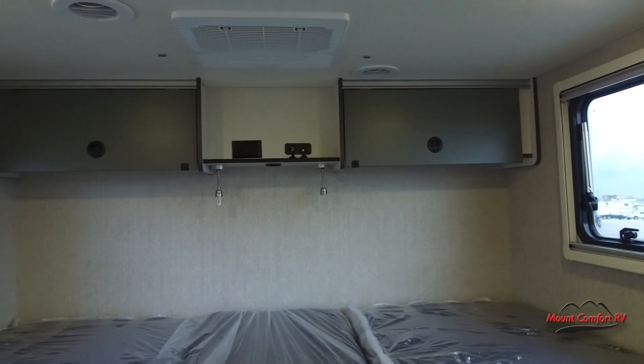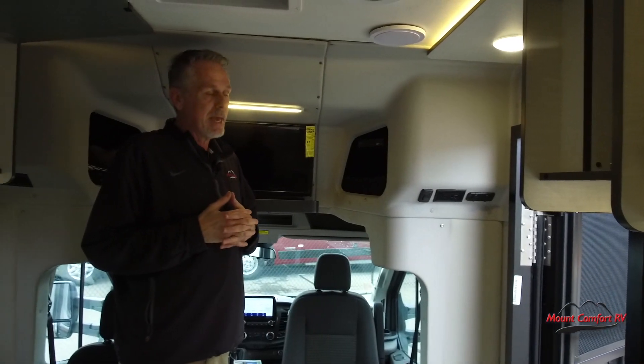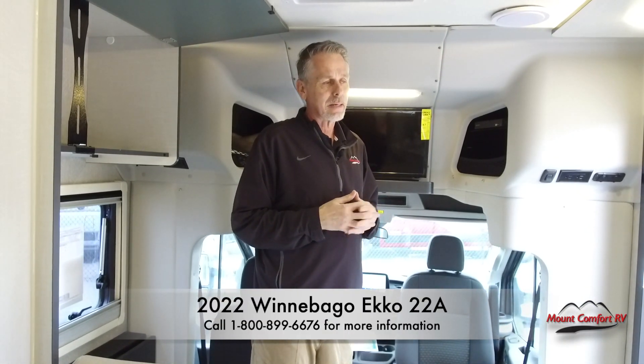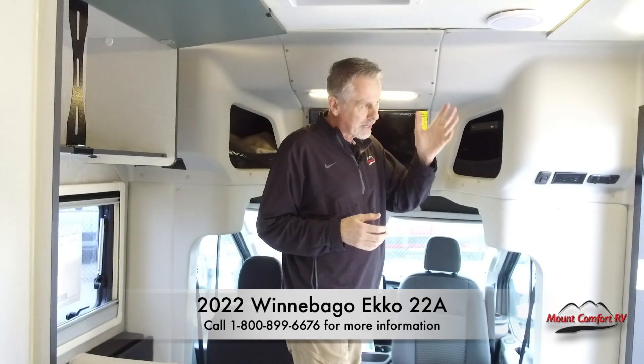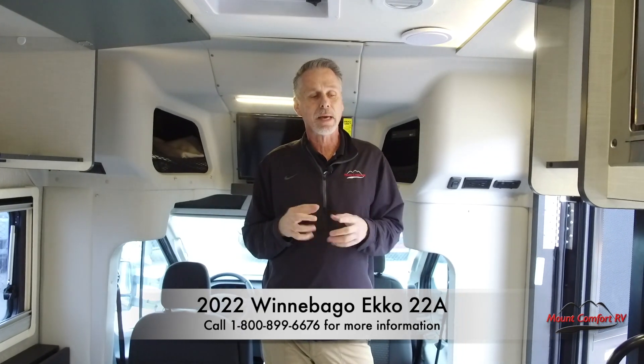Just want to give you some quick highlights — we can go into a lot of detail since this coach is so unique. What people are excited about is being able to take this off-grid and go anywhere: you have your lithium batteries, your solar, and it's really limitless. You're not bound by the shoreline cord at the campground — you can release from that and just go experience life. Give us a call, come out and see us here at the dealership. We're really excited about the 2022 Winnebago Echo. Thanks for watching.